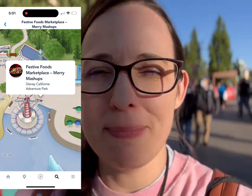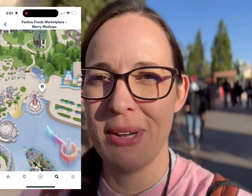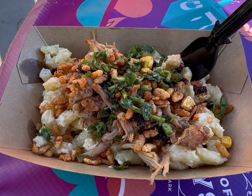Now I'm heading over to Merry Mashup to get this mac and cheese I keep hearing so much about. Here's the carnitas mac and cheese from Merry Mashup. A little spicy but very flavorful. I like the cilantro on top — that's a nice touch. It's got these little crunchy pieces on it. That's good — yeah, I like this one.